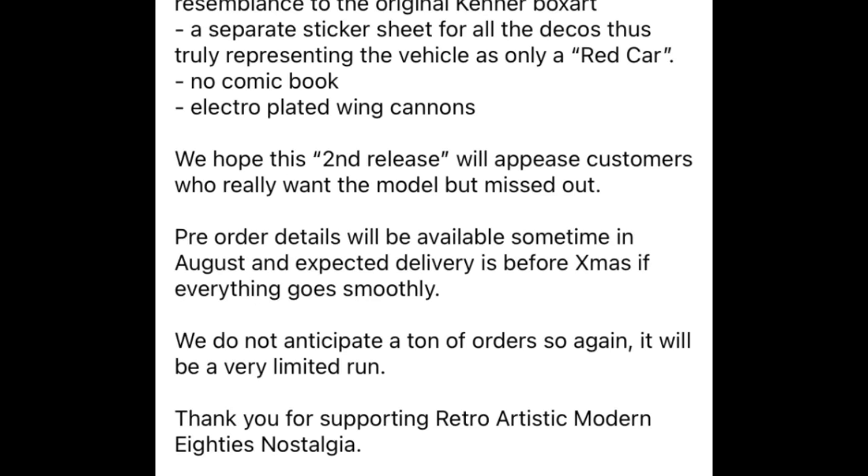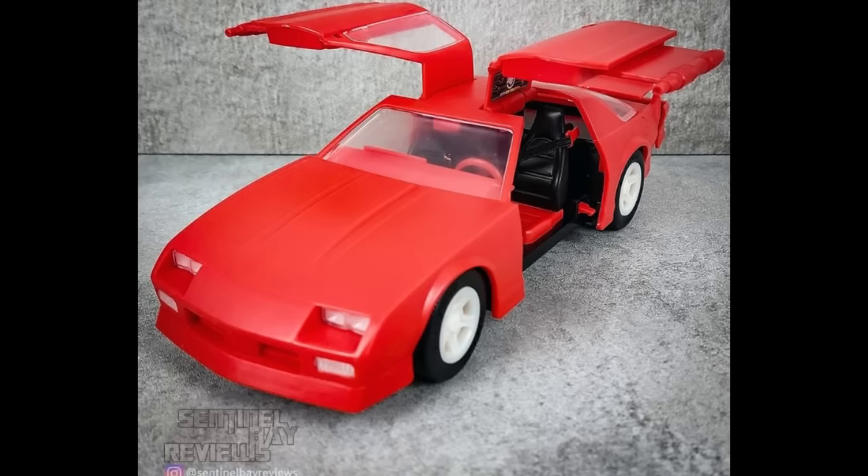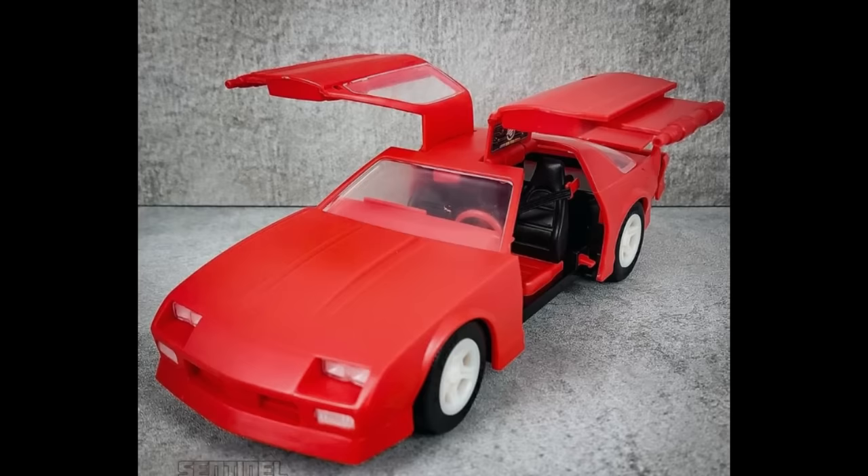So unfortunately this thing of absolute beauty that they have been making — this Red Gullwing, this much-anticipated figure that looks absolutely great, and they were starting to do a whole line of these — has now disappeared. Hasbro keeping an eye on everything that they own while doing absolutely nothing with this themselves. How very, very sad.